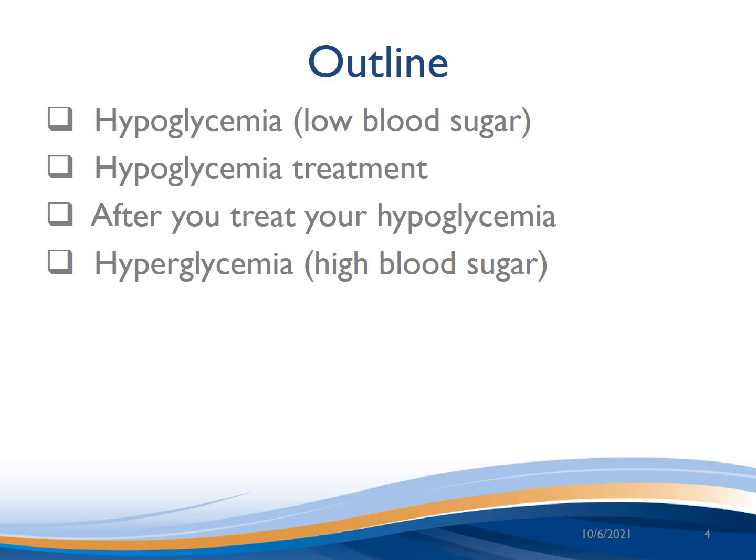In this video we will be discussing hypoglycemia, which is low blood sugar; the treatment for hypoglycemia; what to do after hypoglycemia; and finally hyperglycemia, which is high blood sugar.